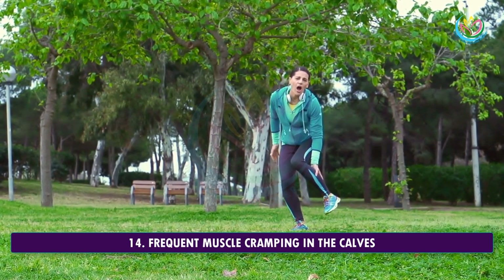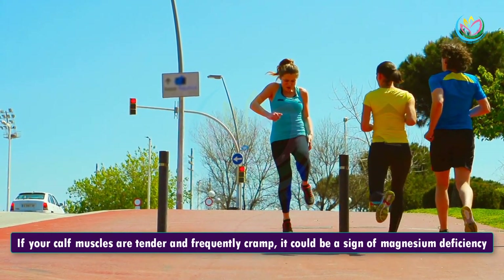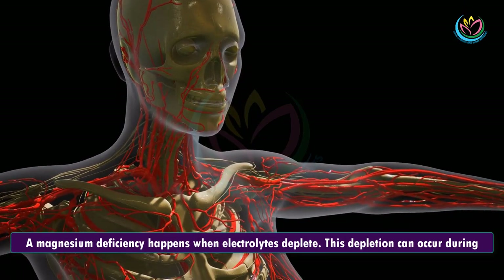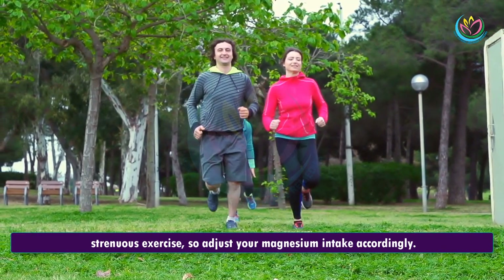14. Frequent Muscle Cramping In The Calves. If your calf muscles are tender and frequently cramp, it could be a sign of magnesium deficiency. A magnesium deficiency happens when electrolytes deplete. This depletion can occur during strenuous exercise, so adjust your magnesium intake accordingly.